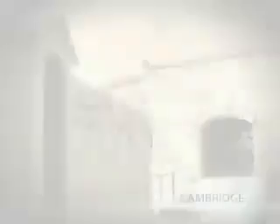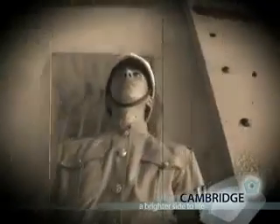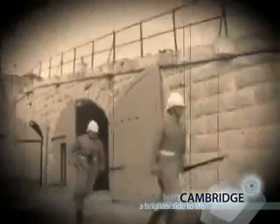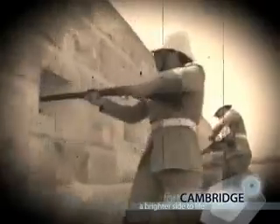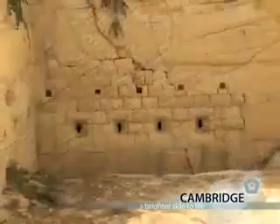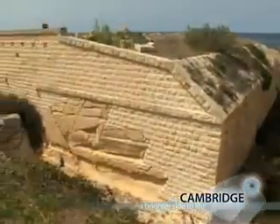The site of Fort Cambridge has strong historical connections. There's been a military fort at Tigne since the early 19th century. It's currently being renovated and landscaped gardens will be a special attraction for residents at Fort Cambridge.